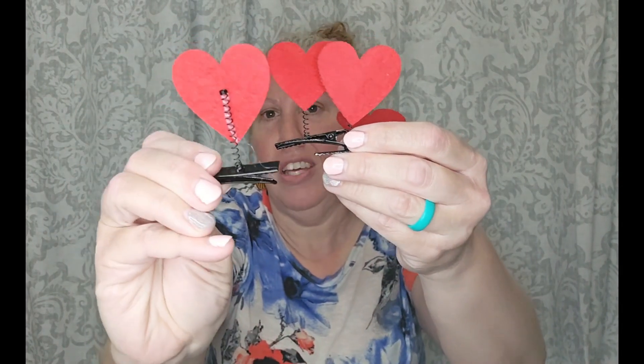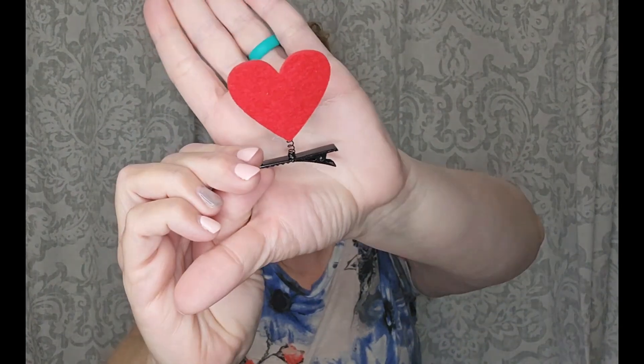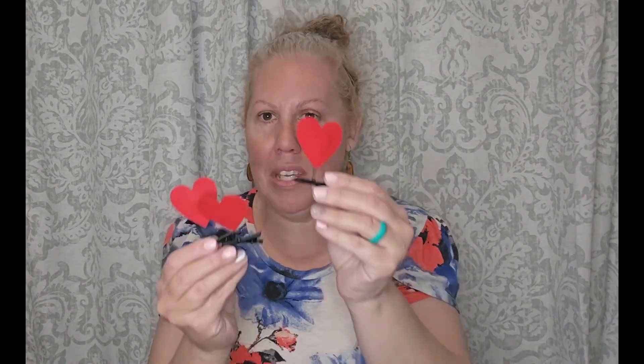And then some fun little clips — these would be fun to craft with for Valentine's Day. They're little hearts on little alligator clips. Look at all the cute crafting stuff you could do with those! This would be super cute on a little wreath — you could just clip these on your wreath for an instant Valentine's Day wreath, then unclip them when you're done. Super cool!